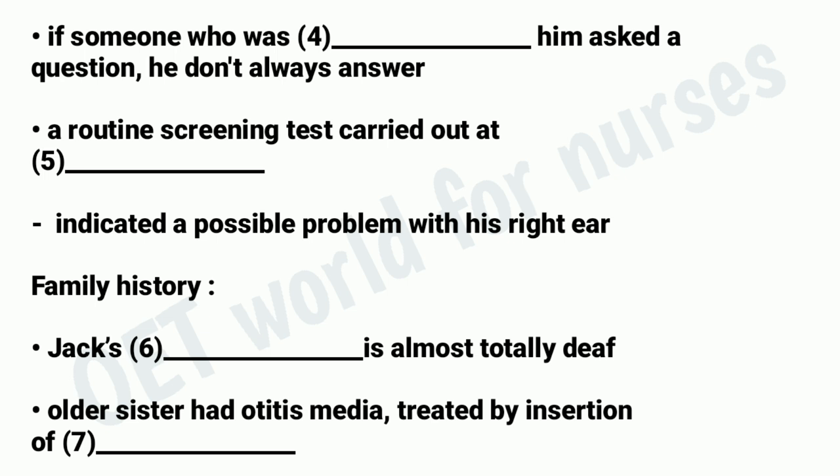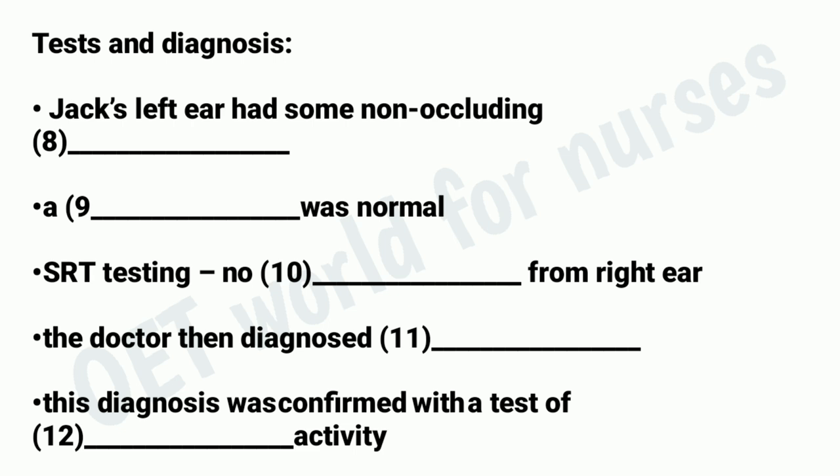Anyway, in the first consultation, the doctor did a whole load of tests. She looked in Jack's ears and said they basically looked fine. There was a bit of wax in his left ear, but it wasn't stuck to the eardrum or anything. His right ear was completely clear. Then he had some other tests. One was a timpanogram. Jack didn't like that because he had to sit very still. He said it made funny noises. But anyway, he was very good, and the doctor said the results were fine. Then she did a test called SRT — to test how sensitive his ears were. Jack's left ear was fine, but when the doctor tested his right ear, she didn't get any response at all. She actually went and checked her equipment because she thought it had gone wrong.